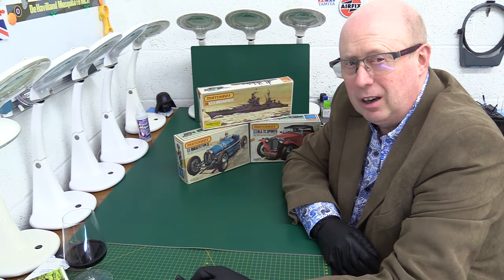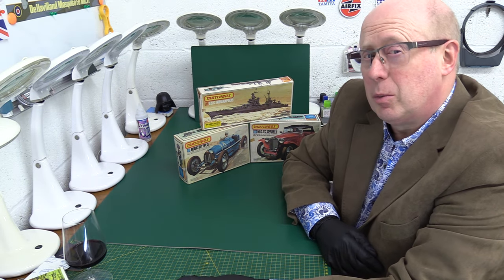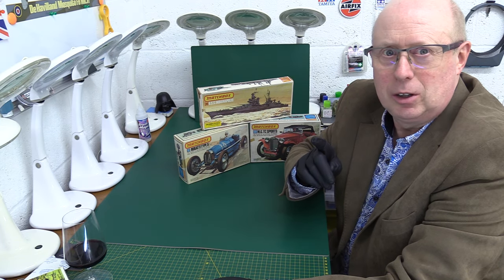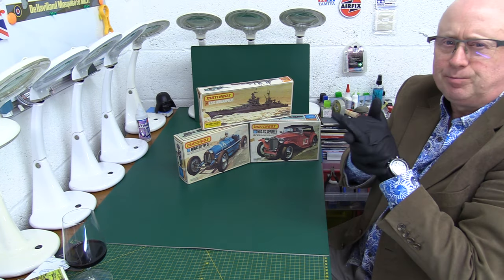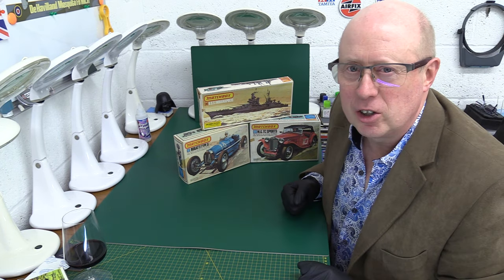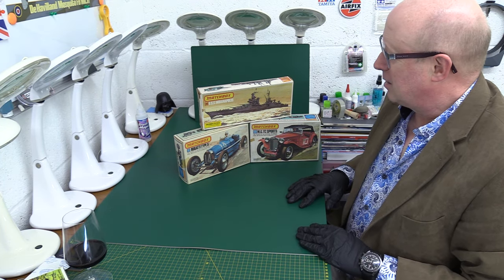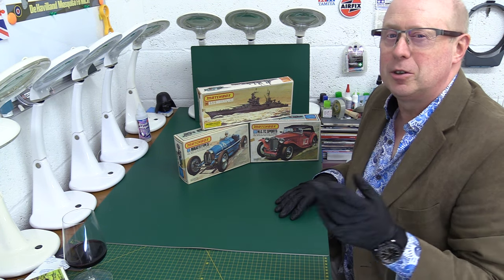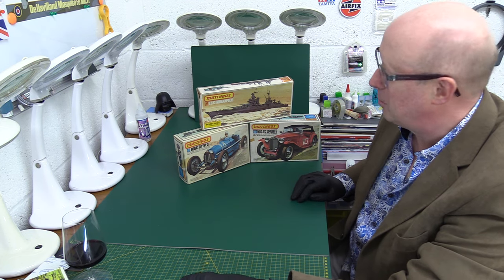Hi folks, welcome back to the channel. Thank you very much for joining me once again. Today is continuing Matchbox March, and this is a couple of kits that I realise I've got that don't fall into the usual category, so I thought I'd do a little separate short video on them.